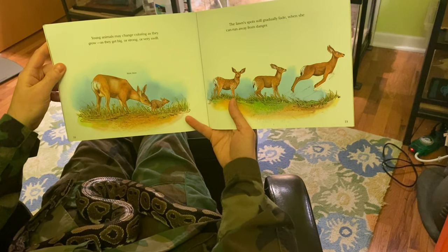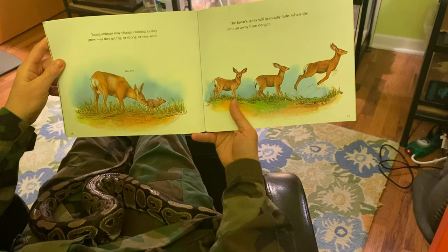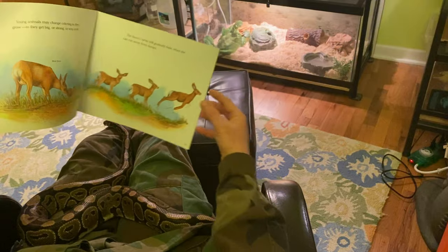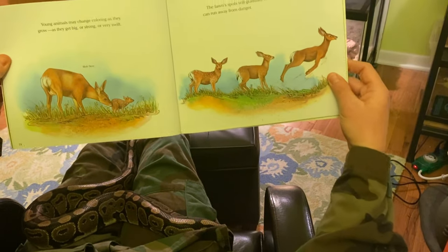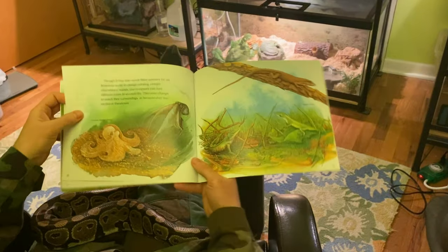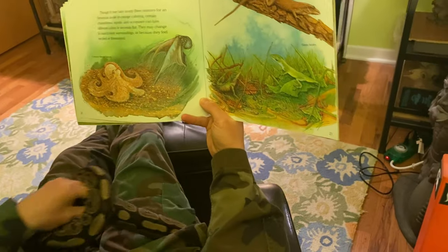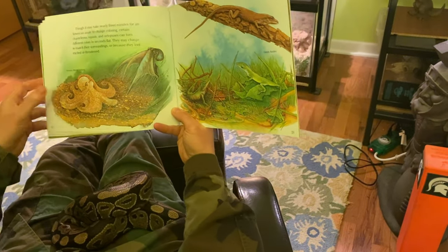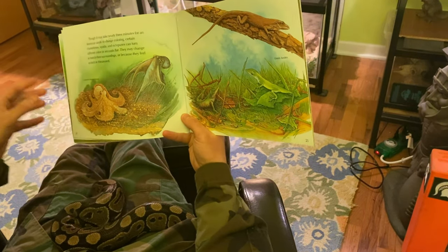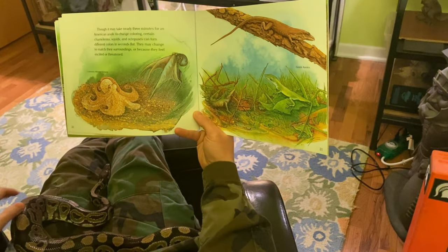Young animals may change coloring as they grow, as they get big or strong or very swift. The fawn's spots will gradually fade when she can run away from danger. Though it may take nearly three minutes for an American anole to change coloring, certain chameleons, squids, and octopuses can turn different colors in seconds flat. They may change to match their surroundings or because they feel excited or threatened.